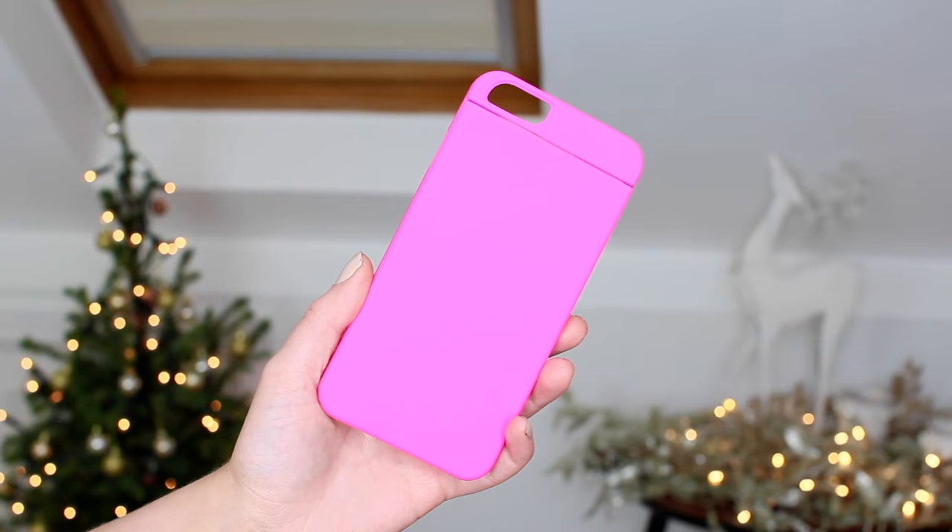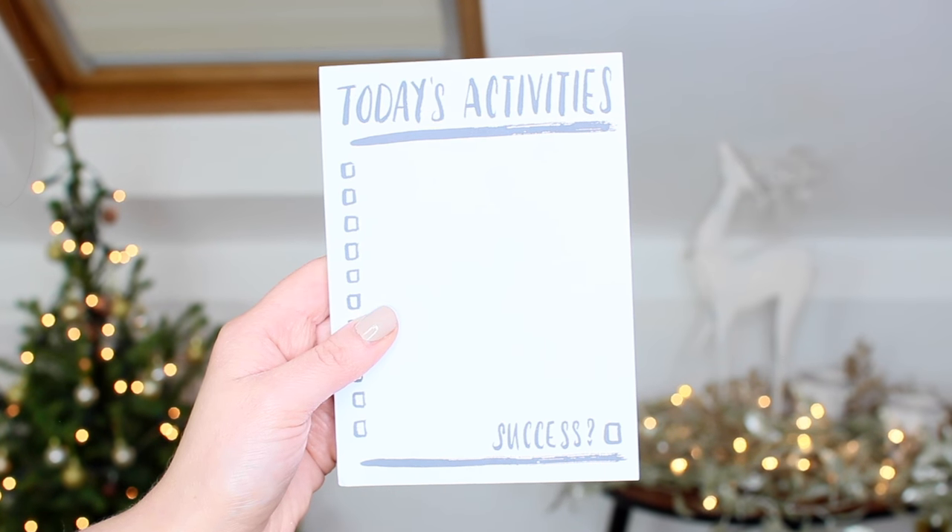This is from SlimClipCase.com, but on the back it says iPhone 6 and 6S, and I have a 7 Plus, so this isn't going to fit my phone. I'm gutted — it's pink! I'll give it to someone who can give it a good home.